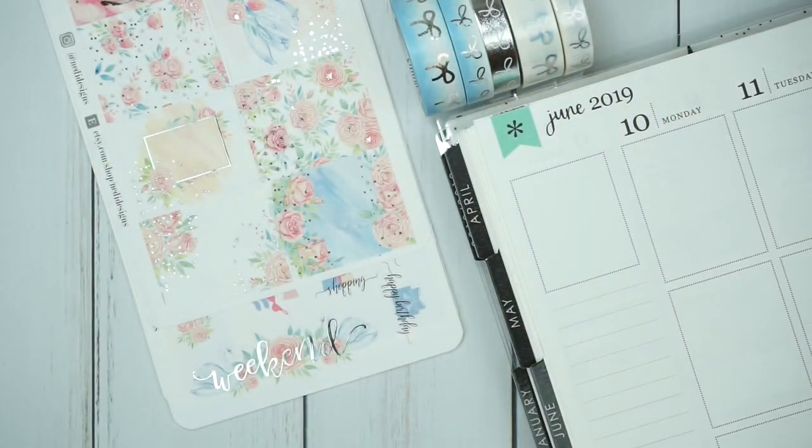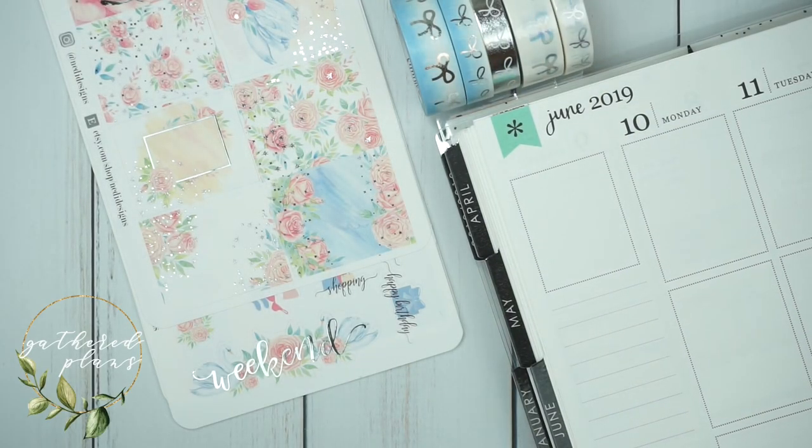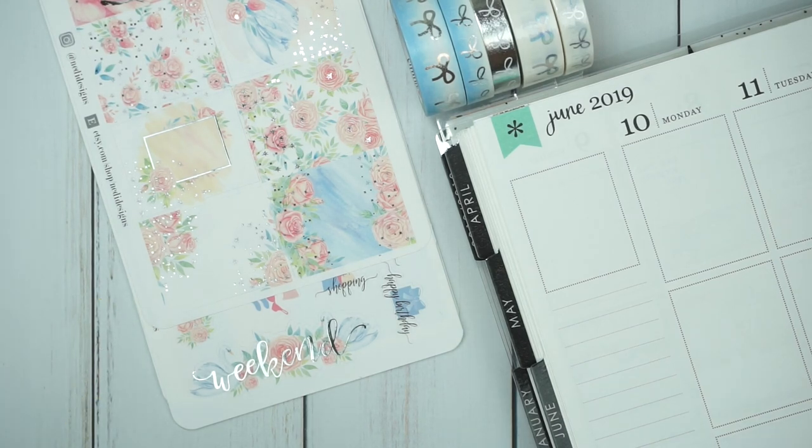Hi everyone! Welcome back to my channel. It's Rachel of Gathered Plans. As you can already tell from the title, I'm going to be doing a collab with Nettie Designs.